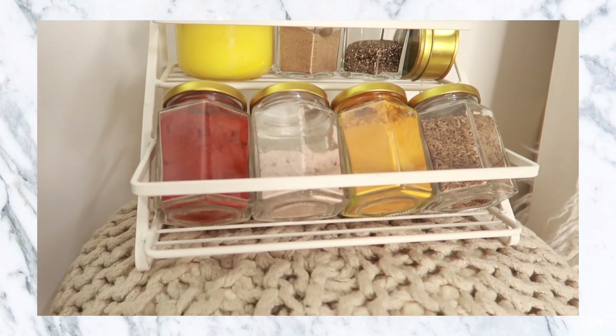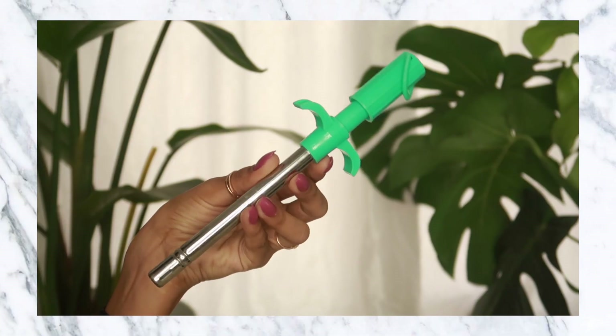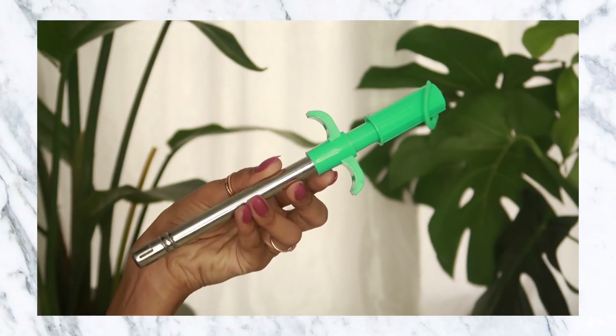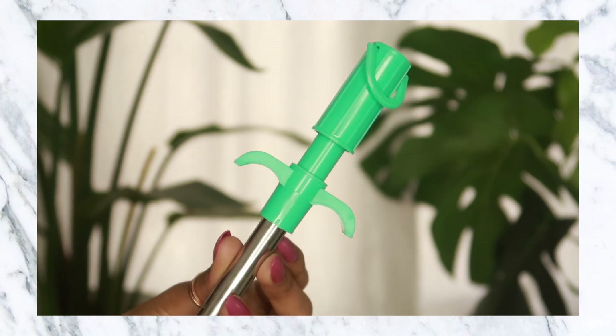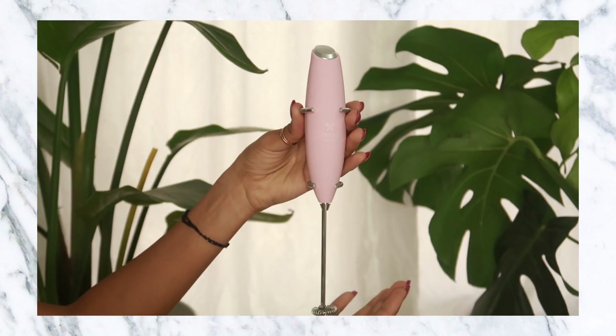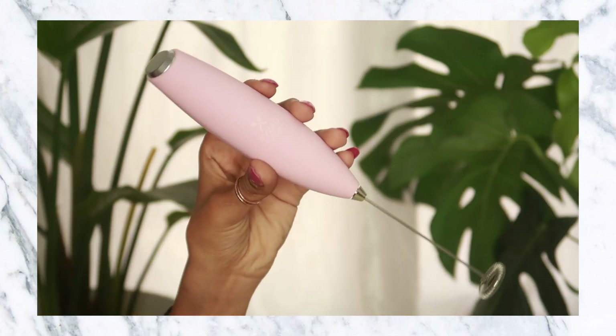I have another kitchen-related item — it's not technically home decor but I got it from Amazon so I thought I'd share. It's a gas lighter, but not a regular one — it's a cute turquoise one. I also picked up this electronic whisk. I personally use it for my coffee — it's so cute, it's pink in color, and it looks really nice.